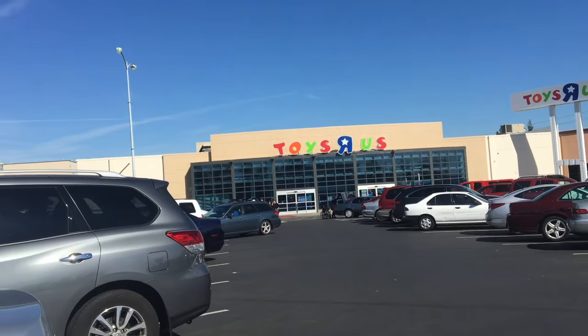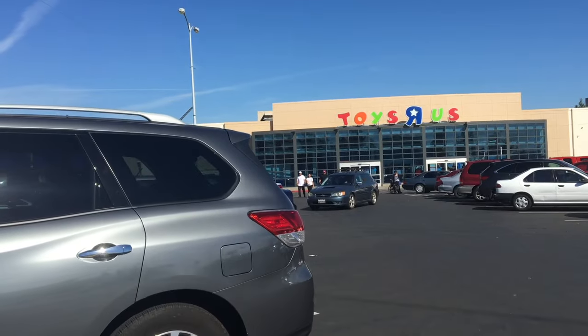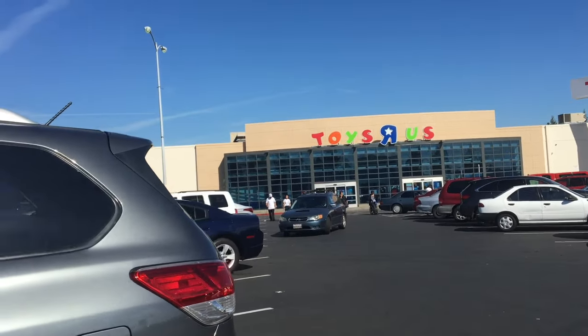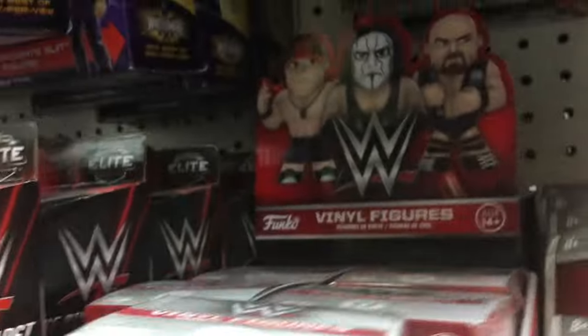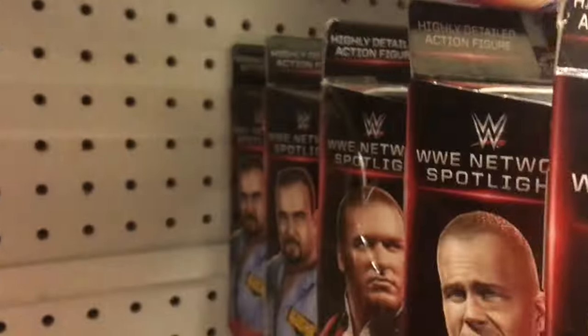Guys, so I've been seeing people on Instagram and Twitter seeing the new Network Spotlight Bailey, and I really want it. So we're at a very faraway Toys R Us, and let's see what they have. Oh, they have the new minifigure pops. These are cool, but I don't want them. I just want the new Bailey. Why do they not have the new Bailey? Doesn't seem like they even have what I want.